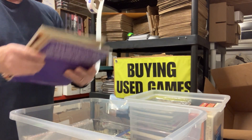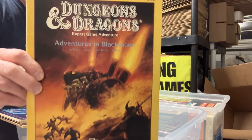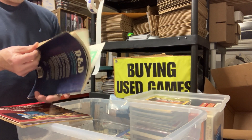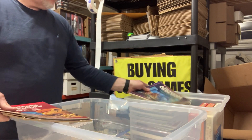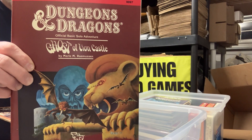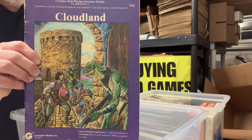UK4, When a Star Falls. DA1, Adventures in Blackmoor, with the map. B10 Night's Dark Terror — I think I've got some counters, not an unpunched sheet unfortunately, but the rest of it looks to be there. B Solo — man, that is clean. Ghost of the Lion Castle. Another copy of L2. And a Grenadier Cloudland module.